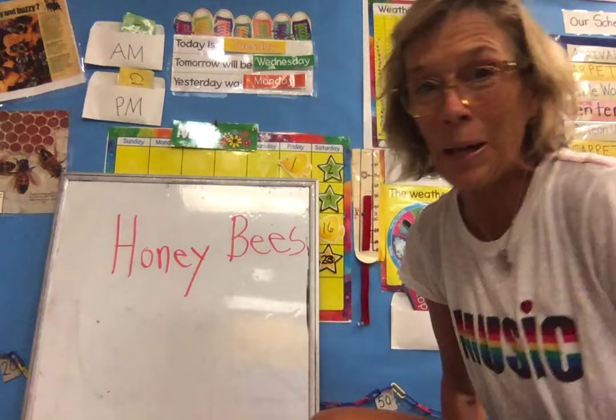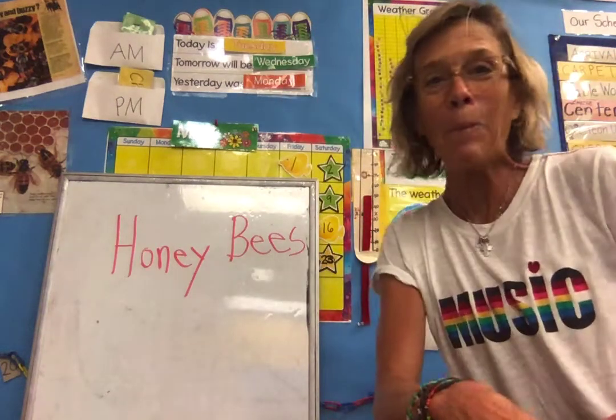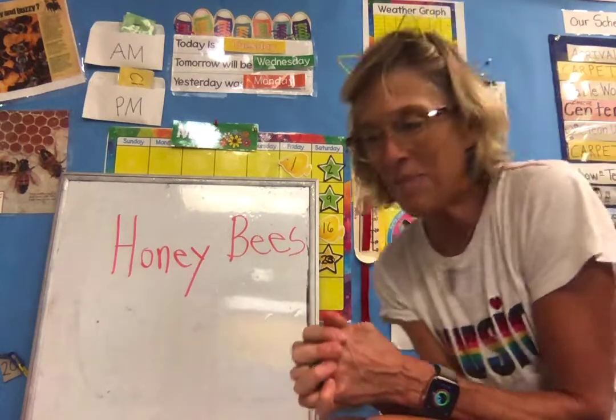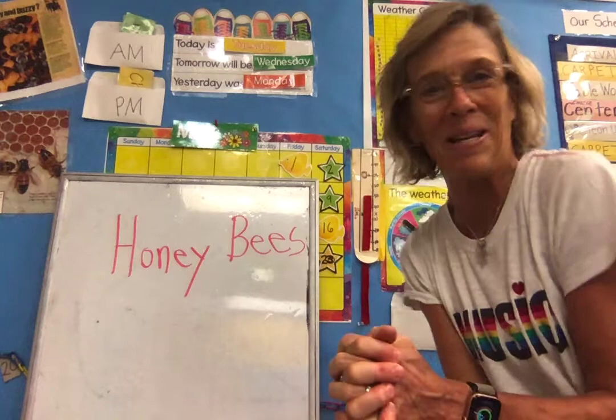Hi boys and girls, it's honeybee time. Not bumblebee, not wasp, not scavenger bee. We are going to be talking about the honeybee.